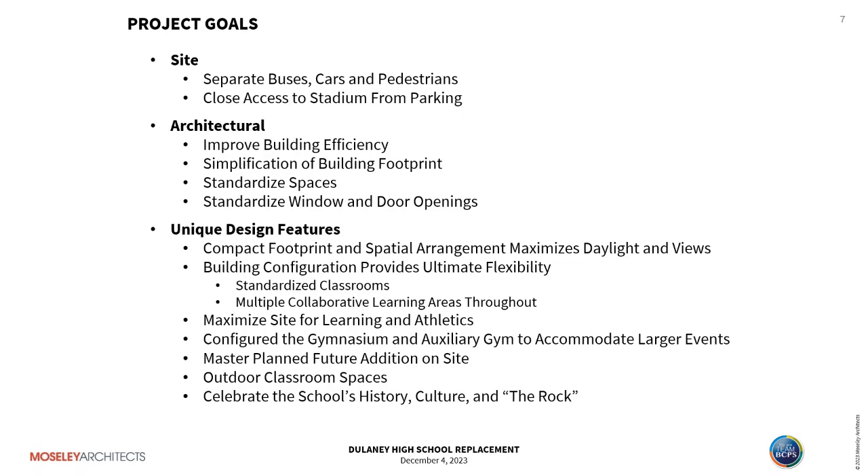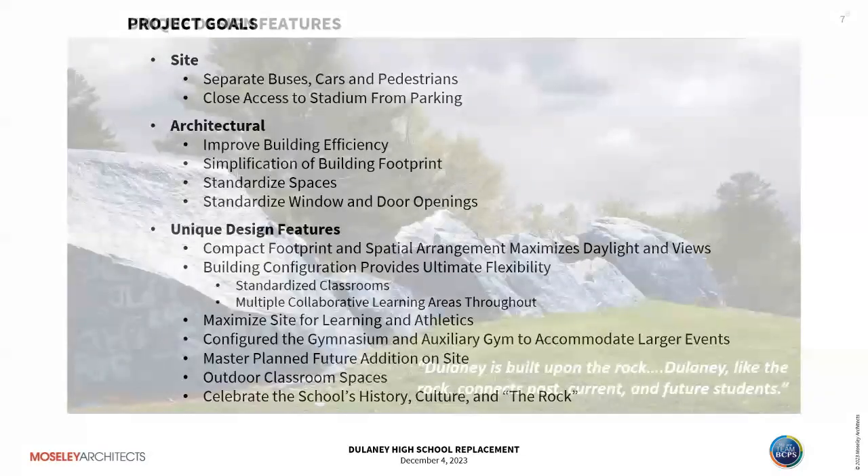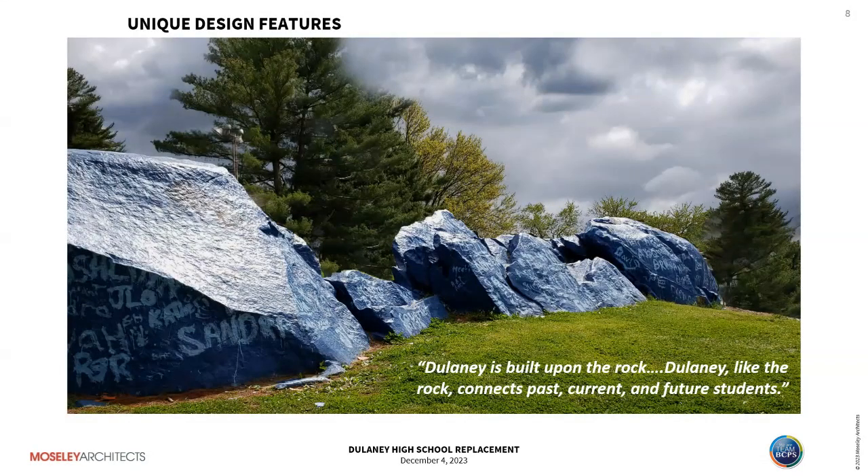We maximize the site for learning and athletics, configured the gymnasium and auxiliary gym to accommodate larger events, and master planned a future addition to take the target state-rated capacity to the core capacity. We've included outdoor learning spaces and worked hard to celebrate the school's history, culture, and the rock. If you know Delaney, they have a long-standing appreciation for this rock outcropping — each year seniors paint the rock and put their names on it, and it's part of their mission statement: 'Delaney is built upon the rock.'